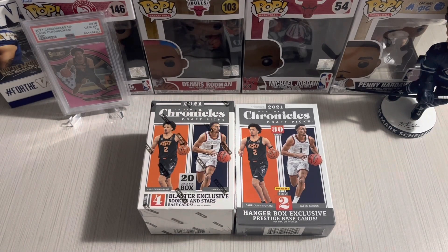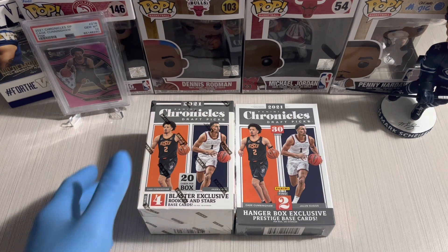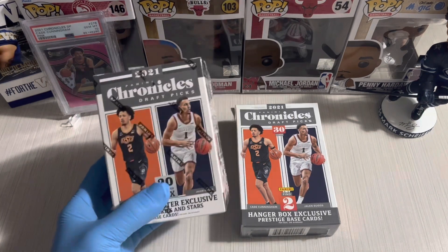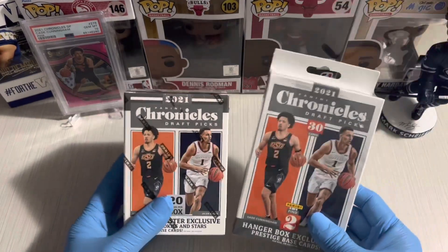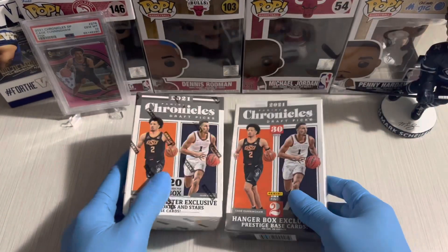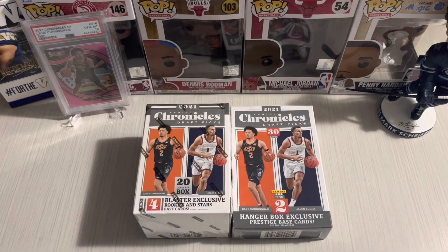What's going on guys, welcome back to the channel! For today's video we have a Chronicles 2021-2022 draft picks break. We have a blaster box and a hanger pack, so this is a battle between hanger pack and blaster.